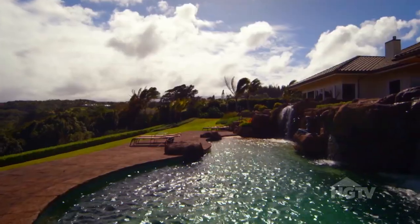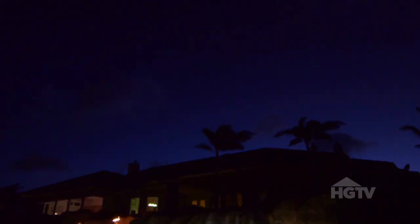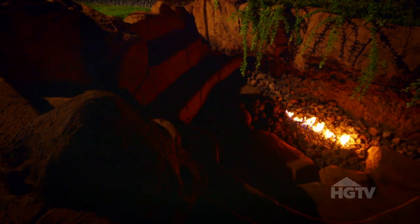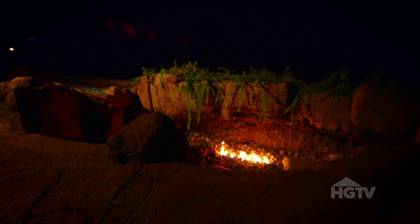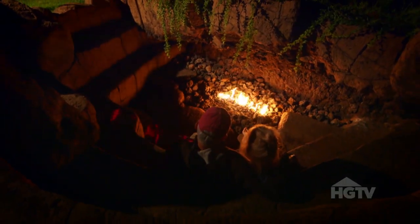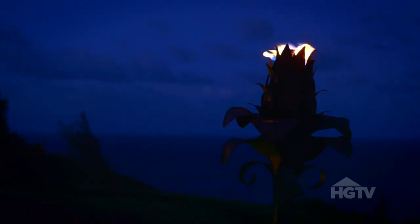Not only do the Byers have a tropical oasis during the day, but once the sun goes down it transforms into a romantic Hawaiian escape. The wind is fierce here, so instead of having a fire pit that would come out of the ground and constantly battle the wind, Rena decided to create something underground to make a little amphitheater effect. She has also installed handmade tiki torches throughout the property.